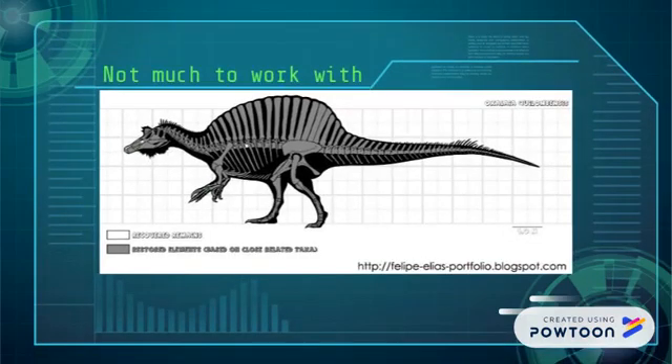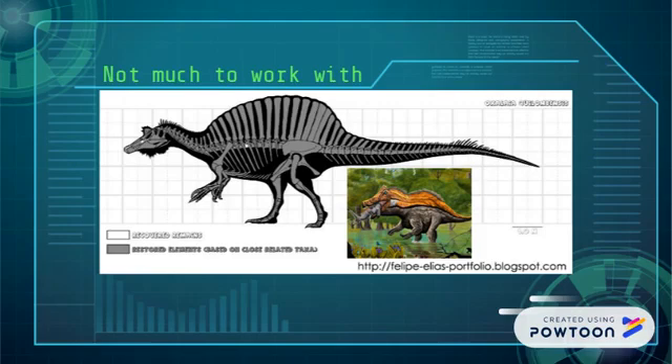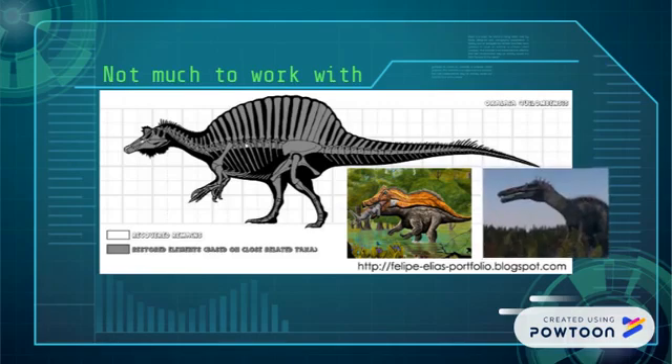So we have no idea if Oxalaya shared the reduced hindlimbs of Spinosaurus or Suchomimus. We don't even know if it had a sail like its Brazilian friend Irritator, or existed more in the physiological club that included Suchomimus and Baryonyx.